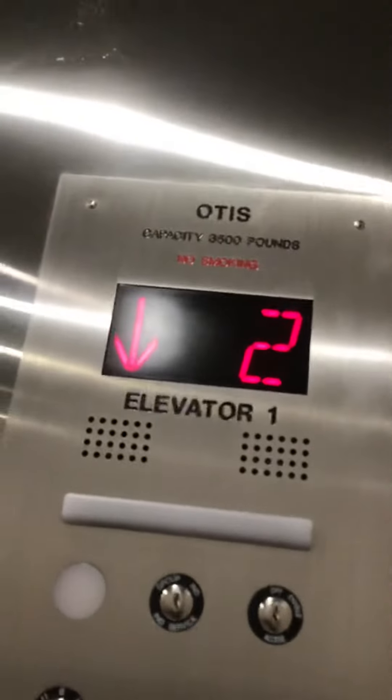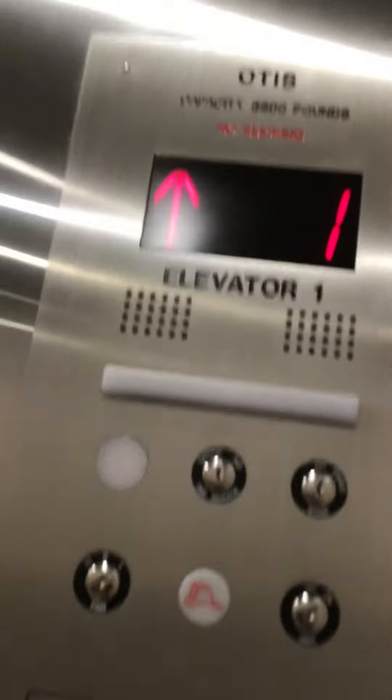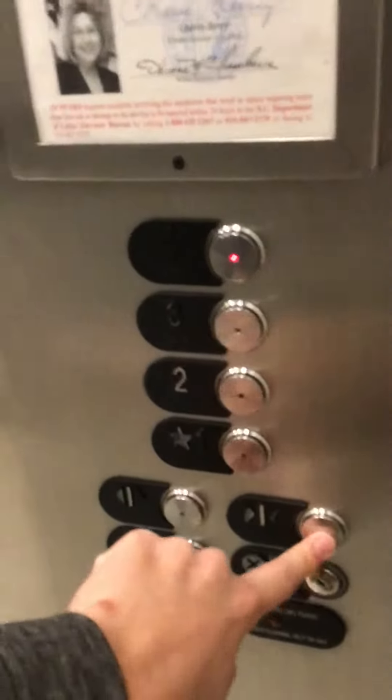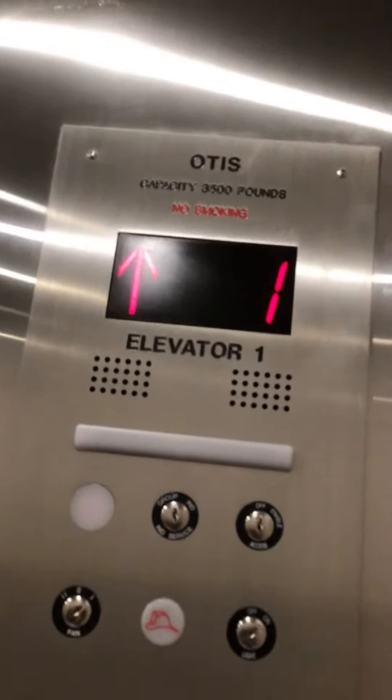See the orange flashing when the door closes? Yep, that goes forward. Door closed button does not work. No smoking.